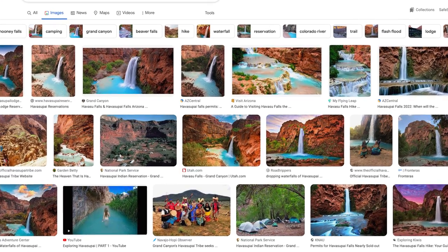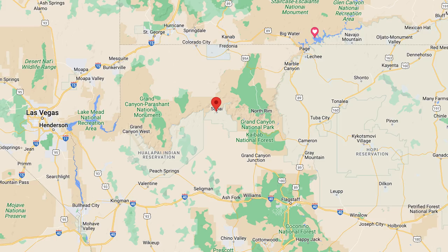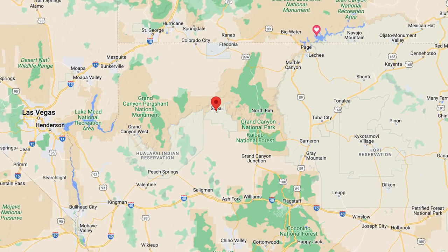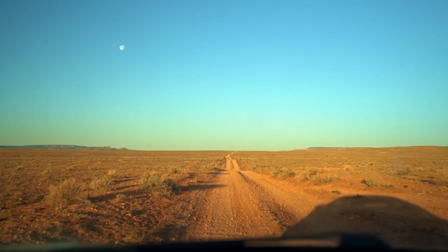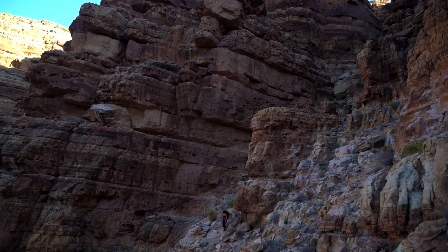likely Havasupai, which is a very popular and commercial travel destination. However, this hiking trail is over 50 miles east of Havasupai and it's really off the beaten path, making it a great place to add to your hiking and travel bucket list.